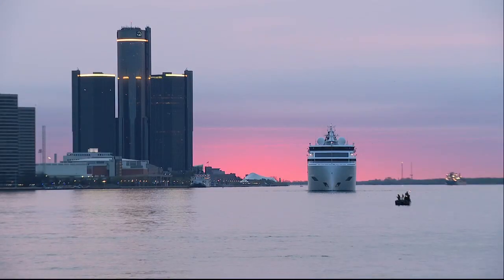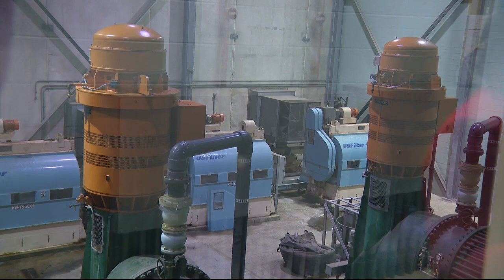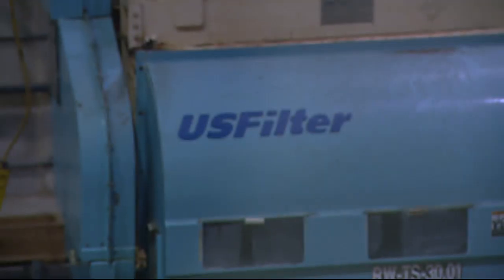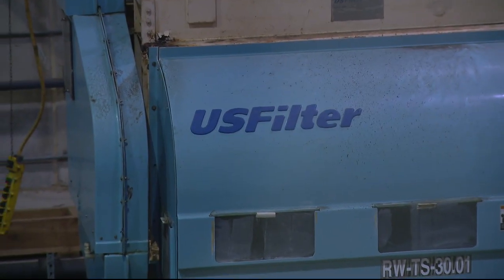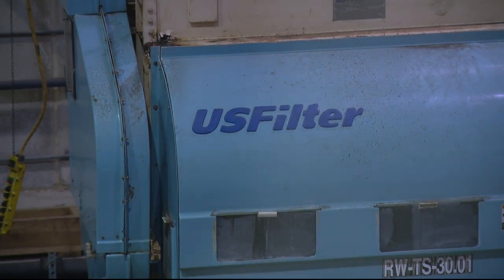Our drinking water gets pumped in from the Detroit River, from a station in Belle Isle. Filters catch small and large items. Basically, it's like a screen door, and it's capturing the much smaller stuff — smaller twigs, fish, folks' shoes.